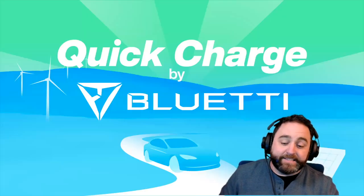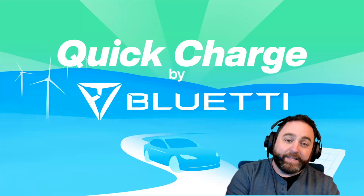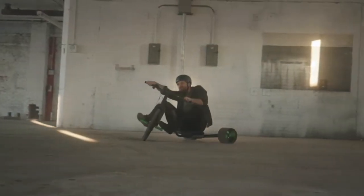Whenever the show discusses EVs and electrification, it also covers micro-mobility and bikes. The next topic is a bike that's not just about getting from point A to point B — it's about going around and around: the Huffy Electric Green Machine.